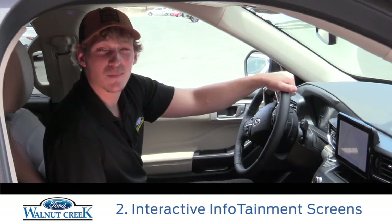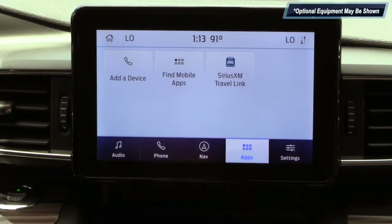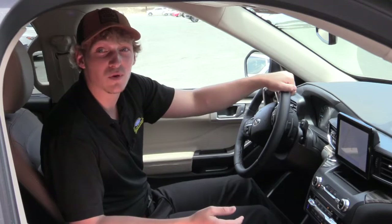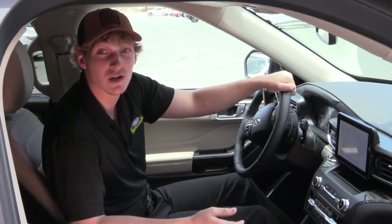Second is the brand new 10.1 inch portrait-based infotainment system on some models, or the 8 inch landscape-based infotainment system on other models. These touchscreens are also equipped with Ford's SYNC 3 system, which supports Apple CarPlay and Android Auto.